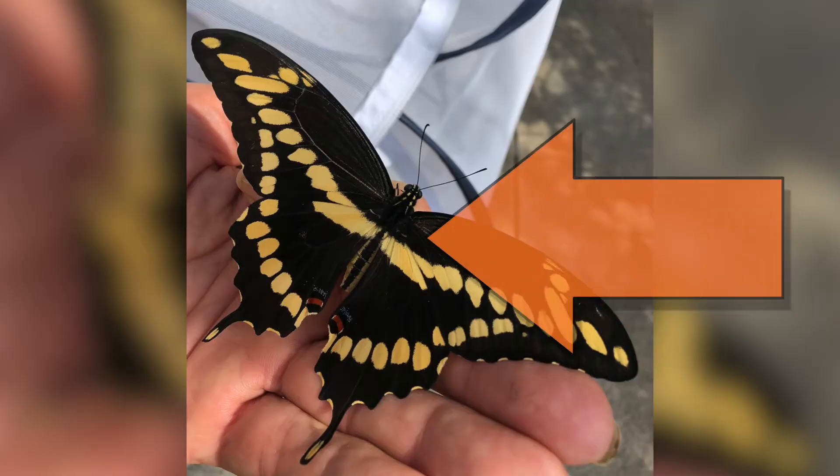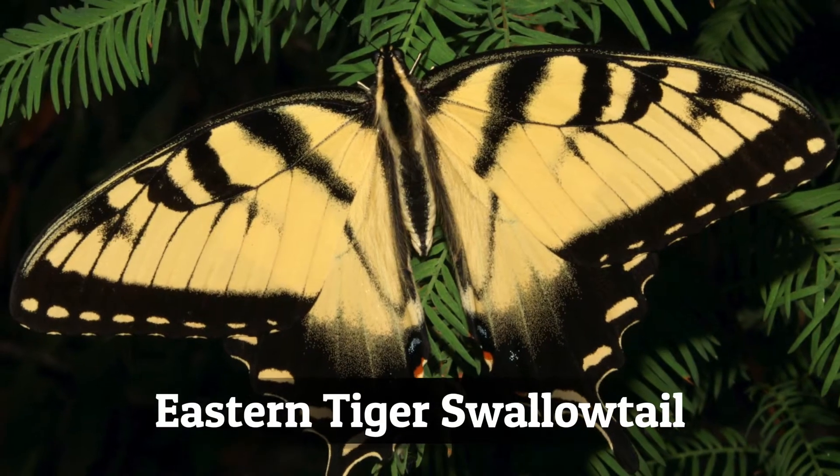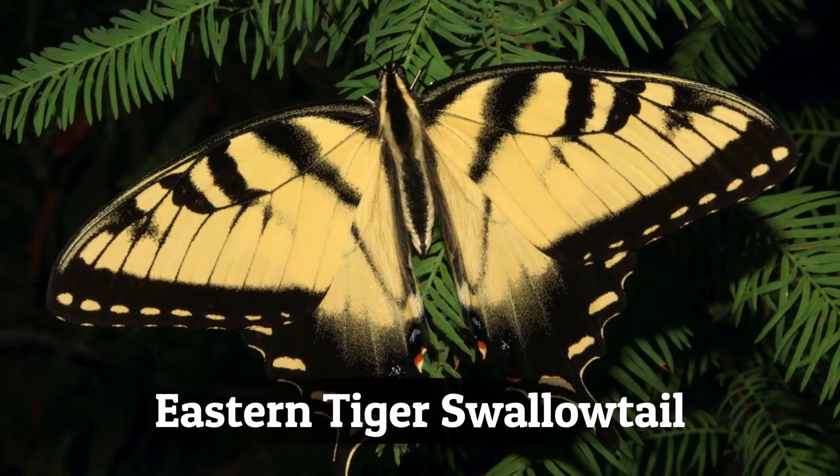That's one way to identify them, but an easier way is that they have an X on their back, kind of towards the top of their abdomen. Giant swallowtails are often mistaken for tiger swallowtails, especially when they're in flight — they both just look like yellow butterflies.